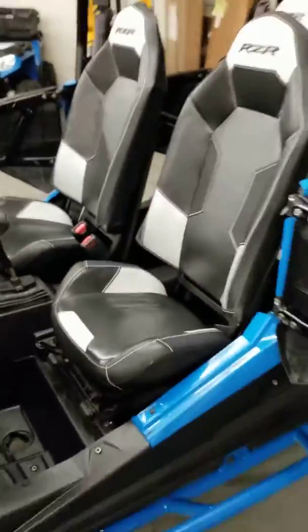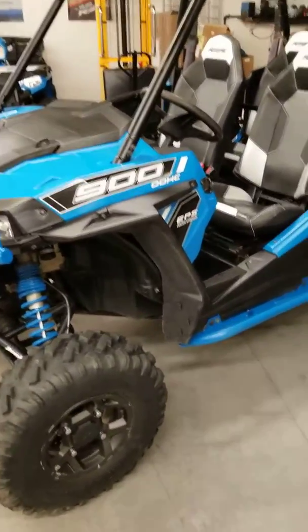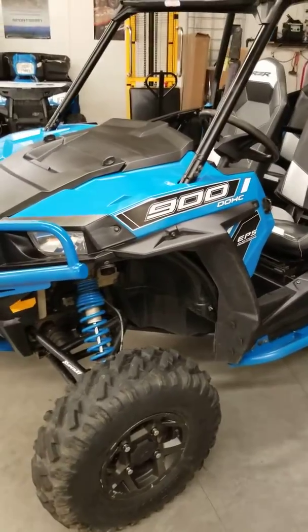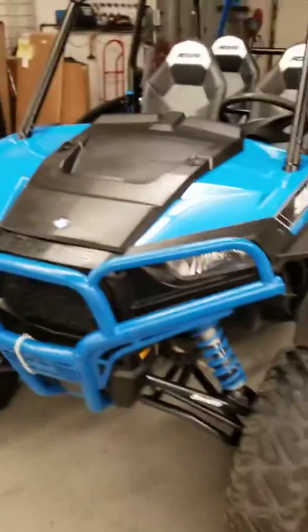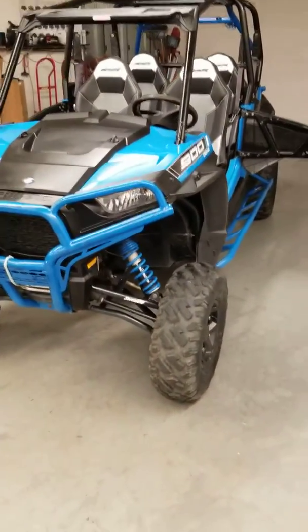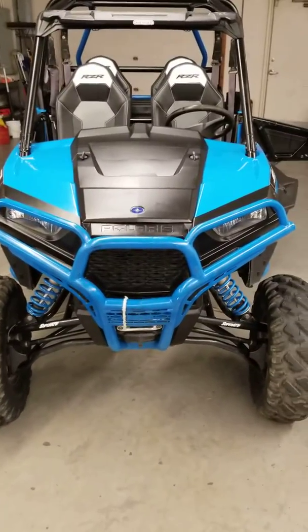So once again, this is a 2015 Polaris RZR 900 four-seater, got some goodies on it, less than 2,000 miles, and we're asking $19,999 for it. All the pictures are up on the website — you can call us, text us, email us, or come in and take a look at it in person. Let us know what we can do to help. Once again, this is Dwight over at Outdoor Power, 2703 Broadway in Quincy. Thanks guys.